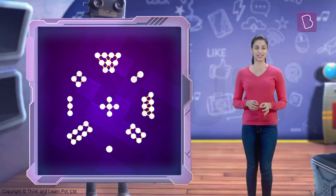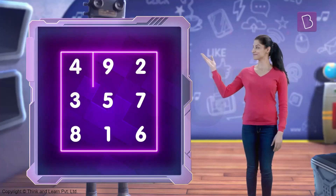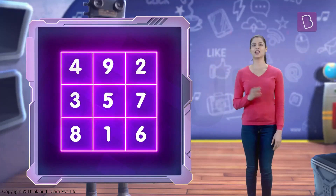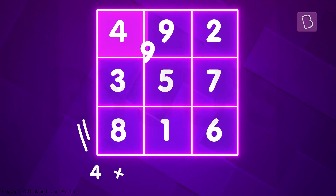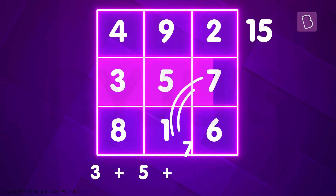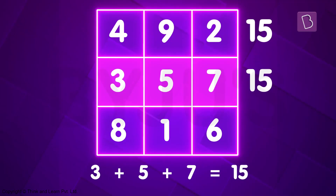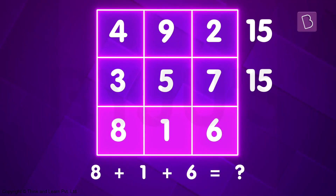Count the dots in the symbol and write them as numbers. You'll get something like this. In the first row, add 4, 9 and 2 — you get 15. Now add 3, 5 and 7 in the second row — you get 15 again. What about 8, 1 and 6? 15 again.